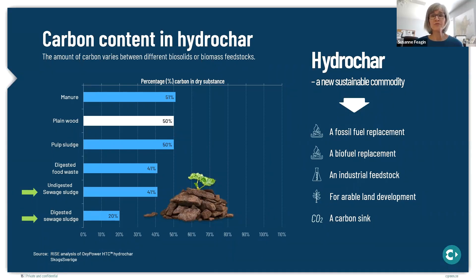It's important to know that the type of feedstock affects the carbon content in the hydrochar. This chart compares the hydrochar produced from different feedstocks specifically with respect to carbon content. From top to bottom, the list includes manure, wood, pulp mill sludge, digested food waste, undigested sludge, and digested sludge. The two key feedstocks to note are the digested and undigested sewage sludges — the hydrochar from the digested sludge has a significantly lower carbon content than from the undigested sludge. The carbon content matters in the consideration of hydrochar as a sustainable commodity and for its potential use or disposition.